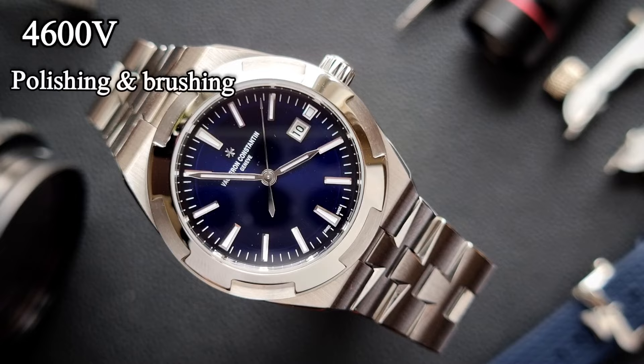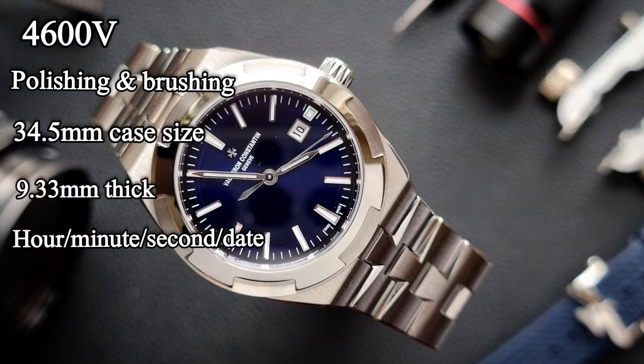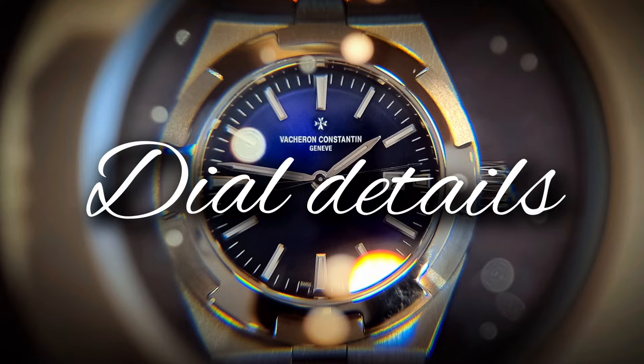Quickfire specs: this stainless steel watch has polished and brushed casing, comes in at 34.5mm with a thickness of 9.33mm. It has hour, minute, seconds and date function, 150m of water resistance, and houses the caliber 1088-1 manual wind movement.